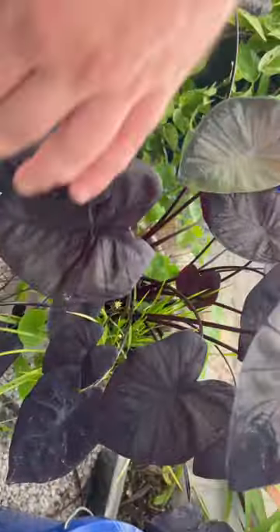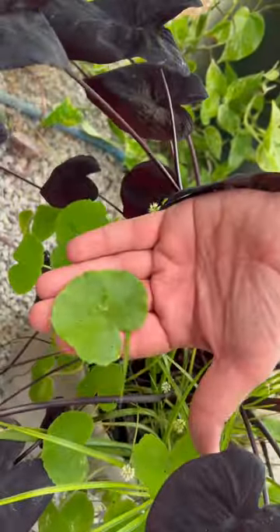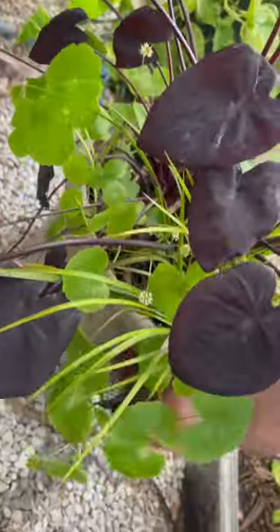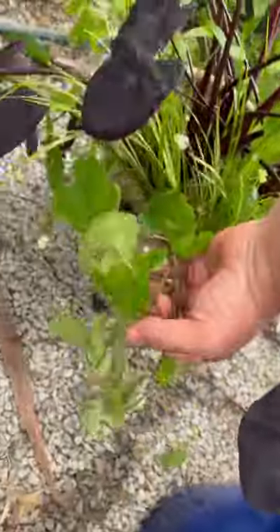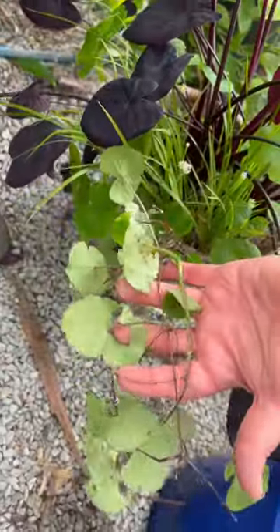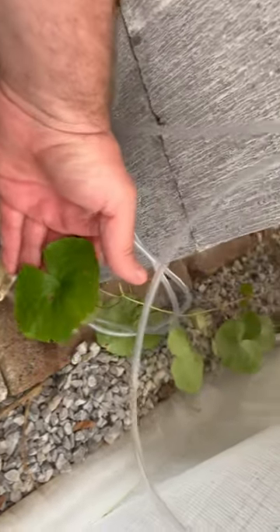I bought some Brazilian pennywort from LRB Aquatics last year and decided to grow some of it as a terrestrial plant in potting soil with black magic elephant ear and Japanese sweet flag. It's been growing so well that some of it escaped the pot and is growing along the floor of my greenhouse.